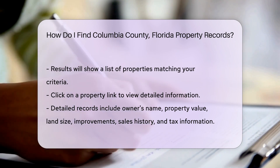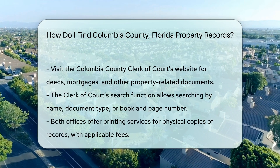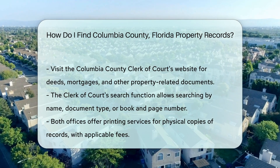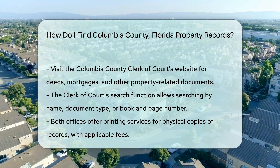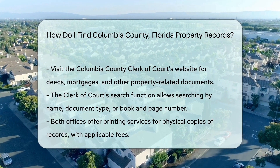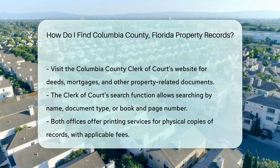For additional records, visit the Columbia County Clerk of Courts website. They maintain records of deeds, mortgages, and other property-related documents. Look for their official record search feature. The Clerk of Courts search function is similar to the property appraiser's — you can search by name, document type, or book and page number. This is useful for finding specific legal documents.